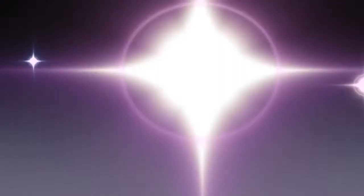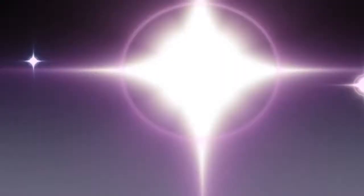Alright guys, hope you enjoyed our video tour of our new Finish Your Fitness training studio. We hope to see you guys here. We'll give you motivation, structure, and keep you accountable to your workouts. Let's have some fun — hope to see you here. Bye bye.